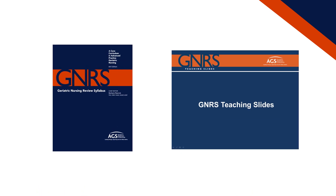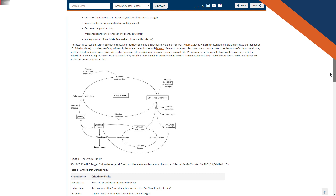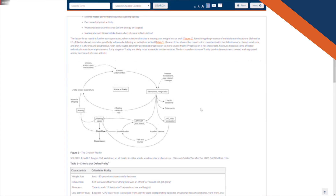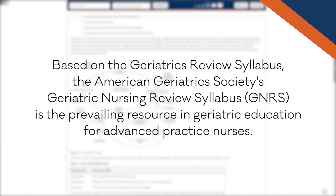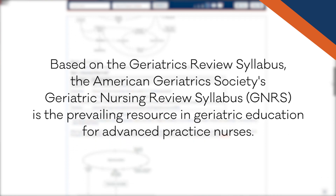The GNRS is really critical to have as a resource for all nurses because it provides a comprehensive review of just about any medical problem, social problem, and policy related issues that you would find related to care of older adults across all settings.